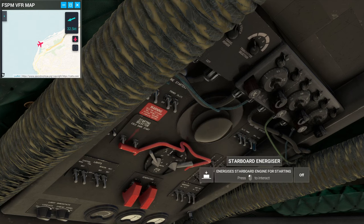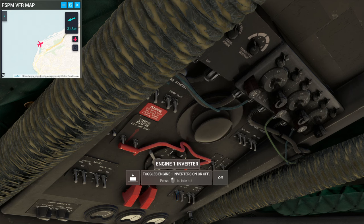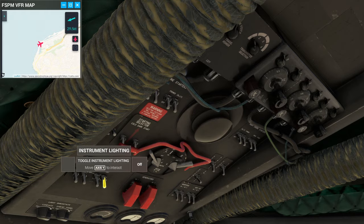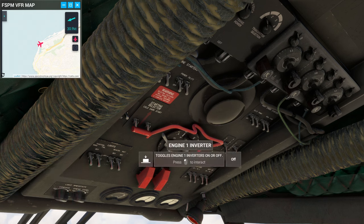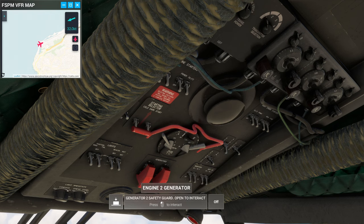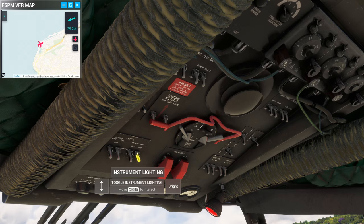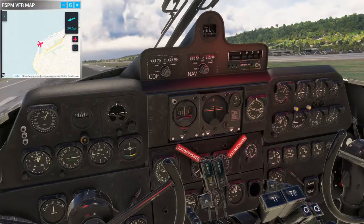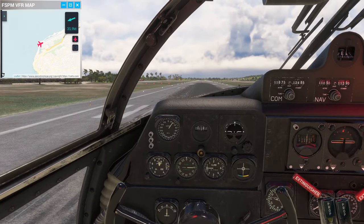The energizer and avionics master are on. Interestingly, the inverters are off. We have lighting — we probably want some lights. There's a red floodlight here and a cabin lighting option. Secure aircraft is for the chocks. So we can have a little bit of red and a little bit of white light. Instrument lighting is red — I'll keep that off for now.